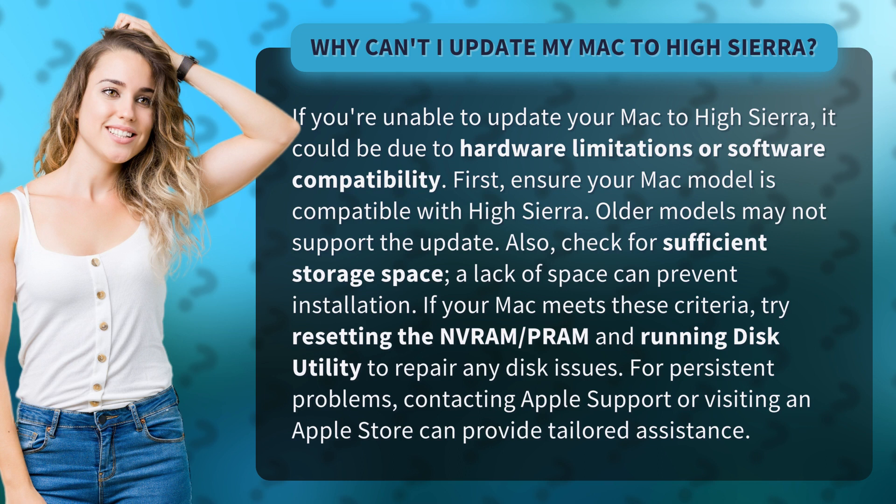For persistent problems, contacting Apple Support or visiting an Apple Store can provide tailored assistance.